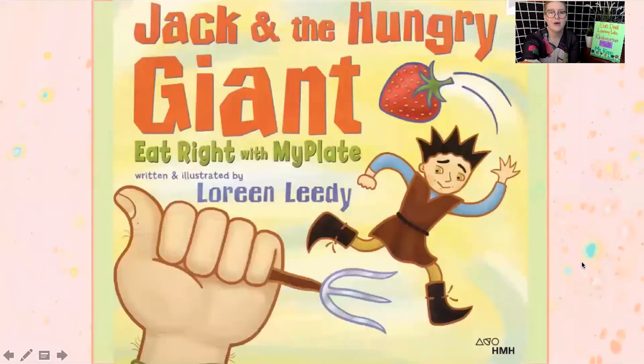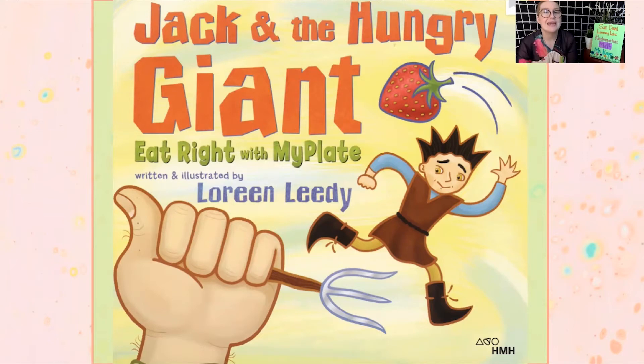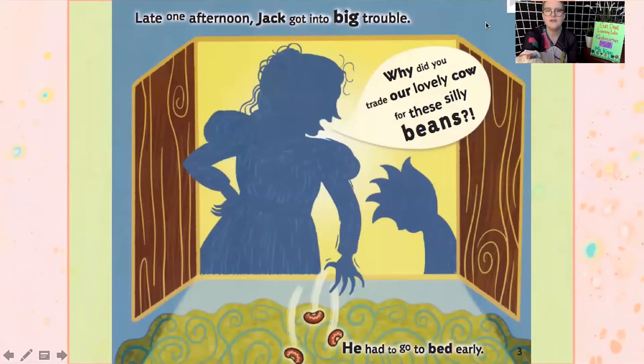I love this book and it really shows us a lot of information about our foods. Let's dive in. Late one afternoon, Jack got into big trouble. "Why did you trade our lovely cow for these silly beans?" He had to go to bed early. So this is little Jack getting yelled at by his mom, who's saying why did you sell our cow for these silly little beans? She throws them out the window — silly beans — and he's gone to bed early.